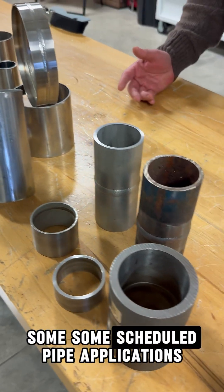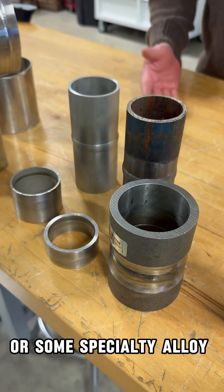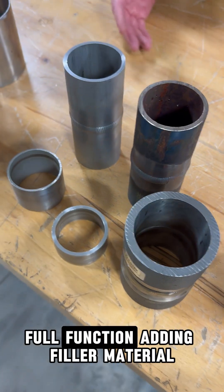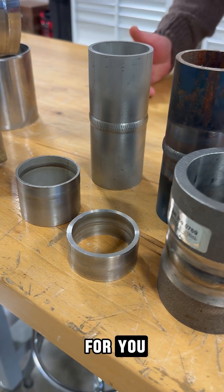Moving on, we have some scheduled pipe applications, whether it's carbon steel, stainless, or some specialty alloy. We do have equipment, whether it's closed frame weld heads, open frame, full function, adding filler material, or oscillation. It doesn't matter — we have the equipment for you.